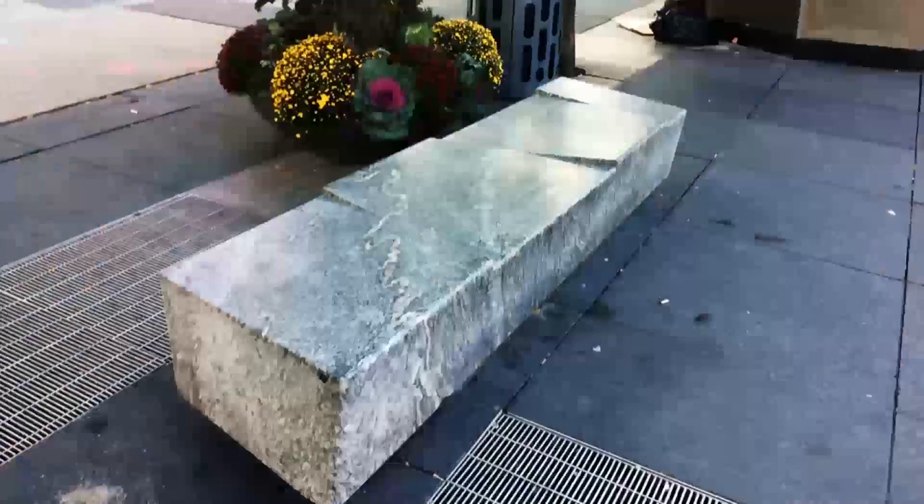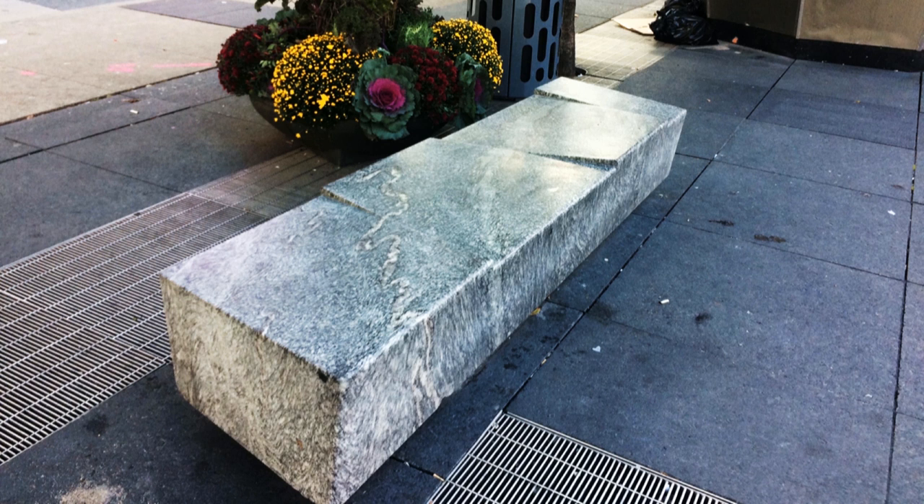Now imagine the opposite — a public space that you dislike. For me, this is Yonge and Dundas Square in Toronto, our version of New York's Times Square. Lined with video screens and bright lights, it's not really a place that I want to stop and linger. It can be pretty disorienting. And even if I did, the benches that are there look more like abstract art than a place to sit.